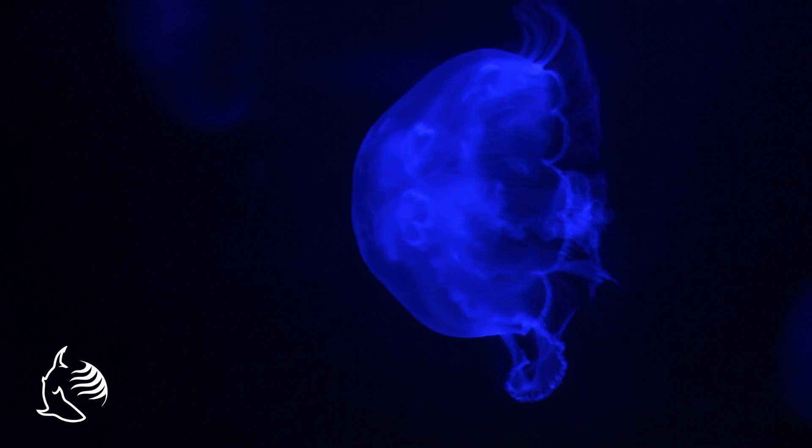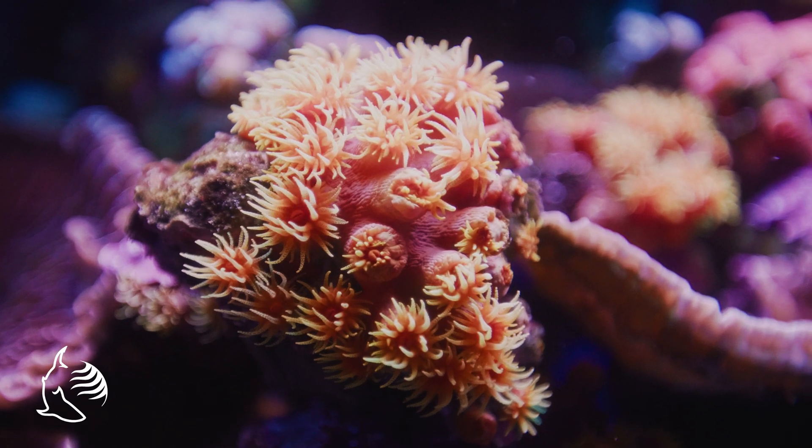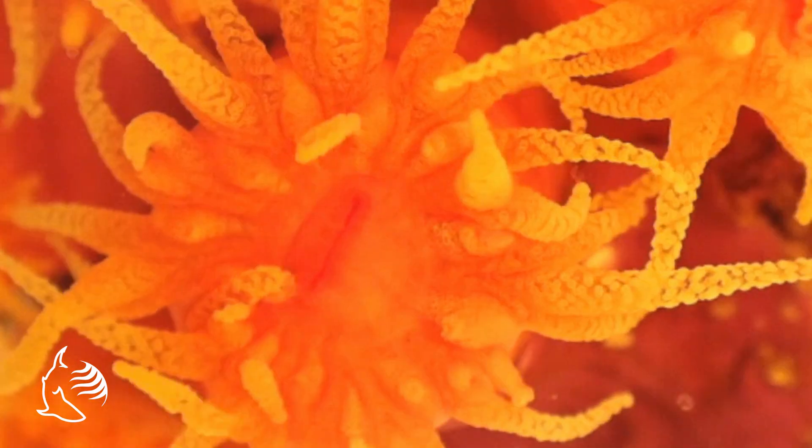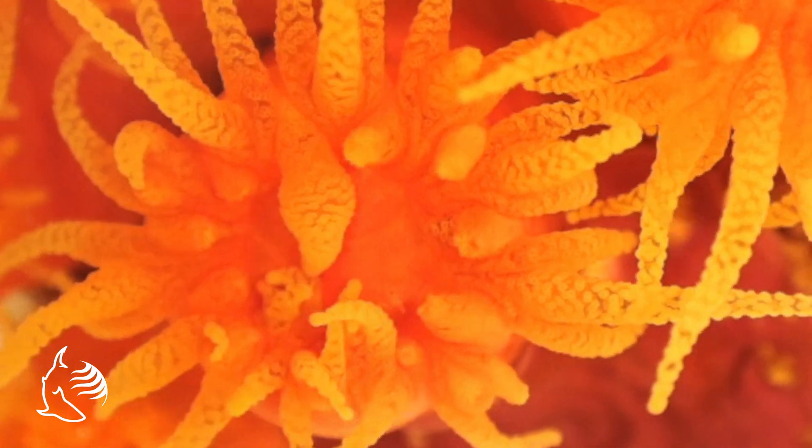Despite their rocky appearance, corals are actually classified as an animal. They're in the same taxonomic group as jellyfish and anemones called cnidaria. They have a cylindrical body shape with a radial mouth at the top. The mouth is surrounded by a ring of tentacles covered in stinging cells called nematocysts.